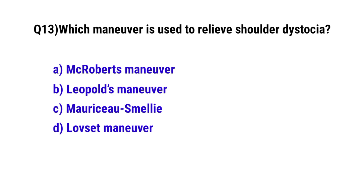Question No. 13. Which maneuver is used to relieve shoulder dystocia? The correct option is A: McRoberts maneuver.